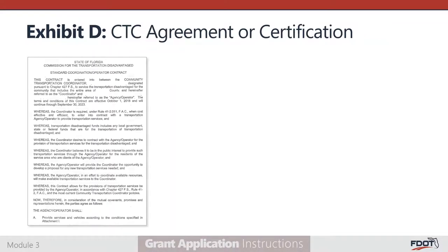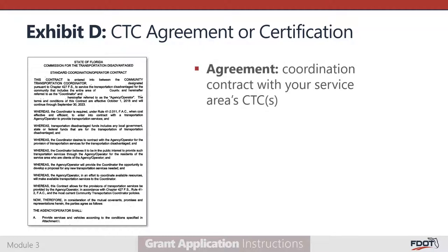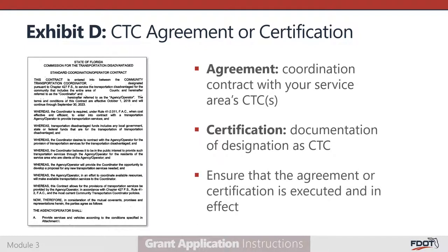Exhibit D is where you will attach the CTC agreement or certification. If your agency is not the CTC, you must enter into a CTC agreement. These agreements ensure that services are coordinated efficiently across the service area and prevent duplication of service. They also enable accurate measurement and reporting of transportation disadvantaged service demand. If your service area includes multiple counties, you may need to execute coordinated agreements with more than one CTC. If your agency is a CTC, Exhibit D requires you to provide your current CTC certification from the Florida Commission for the Transportation Disadvantaged. Ensure that the agreement or certification included is executed and has not expired.